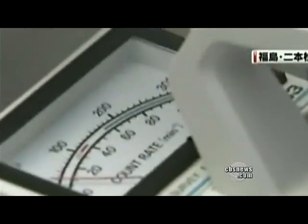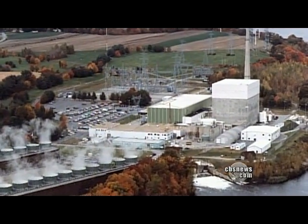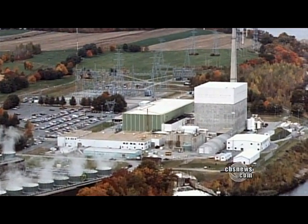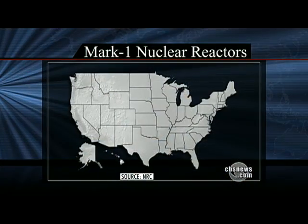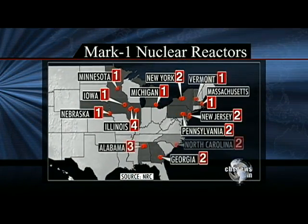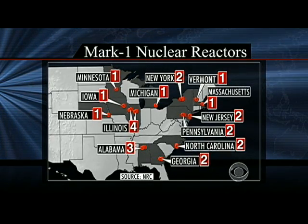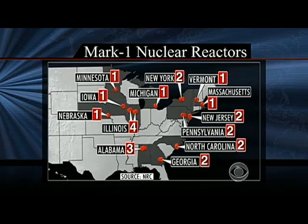The nuclear emergency in Japan is of particular significance to Americans living close to older nuclear reactors of exactly the same design as the crippled Japanese plant. Twenty-three of the boiling water reactors Mark I, built by General Electric, mostly in the 1970s, are still operating at 16 plants spread across much of the country.